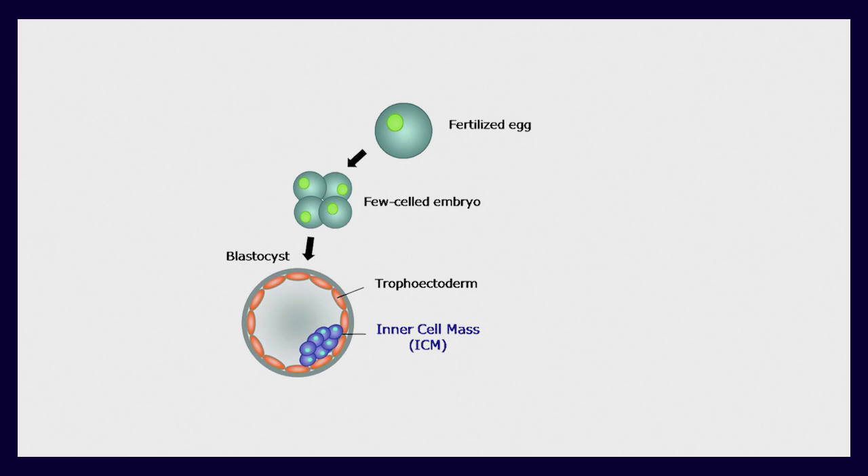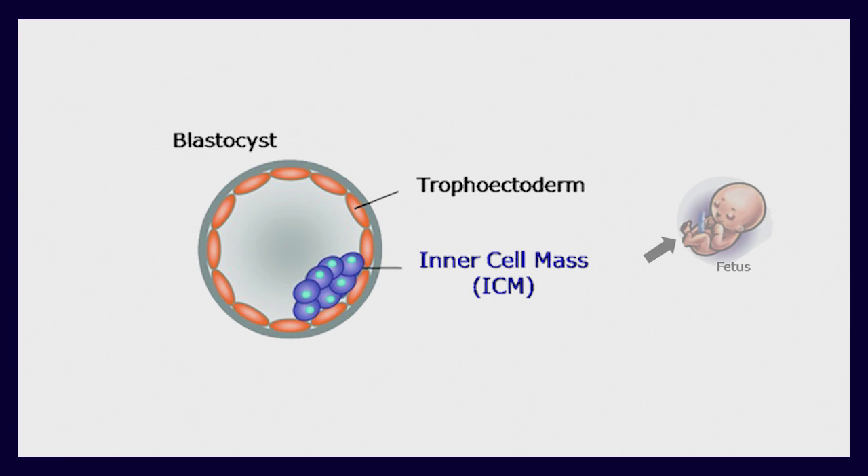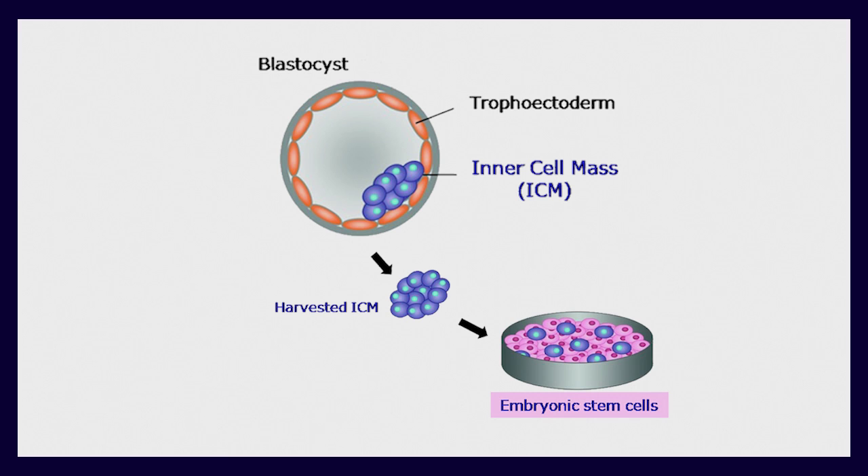During embryogenesis there is a very special cell type called the inner cell mass of the blastocyst. These cells have enormous potential to develop into any type of body cells. We call them pluripotent stem cells. Although pluripotency is a very short period during development, we have the opportunity to take these cells and establish artificial stem cell cultures that can be maintained long term. These pluripotent stem cell cultures have enormous potential in regenerative medicine.